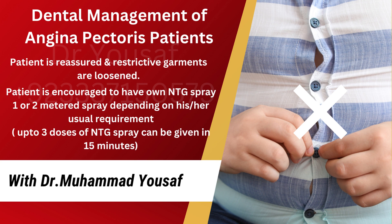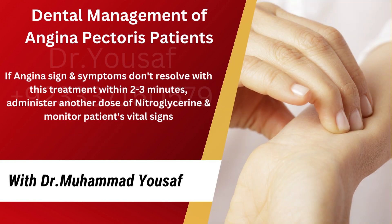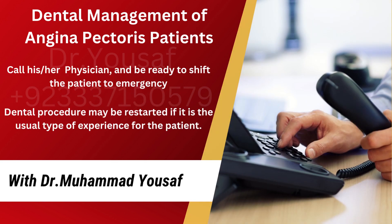The patient is encouraged to use their own NTG spray — 1 or 2 metered sprays depending on their usual requirement. Up to 3 doses of NTG spray can be given in 15 minutes. If angina signs and symptoms don't resolve within 2 to 3 minutes, administer another dose of nitroglycerin and monitor the patient's vital signs. Call the physician and be ready to shift the patient to emergency. The dental procedure may be restarted if it is the usual type of experience for the patient.